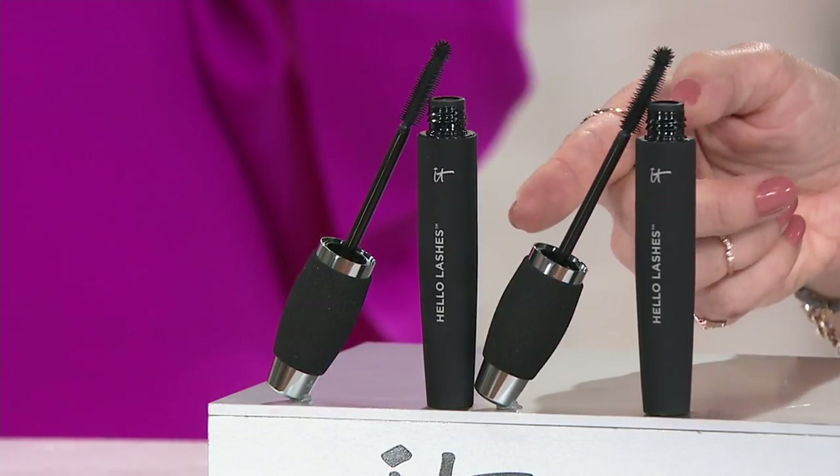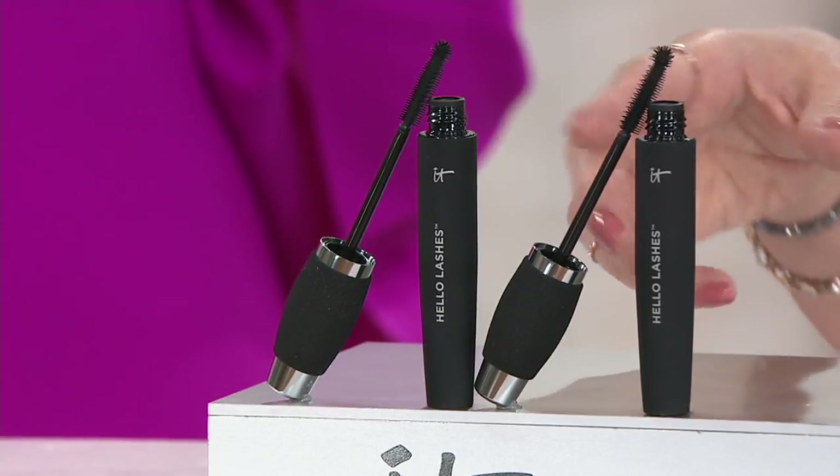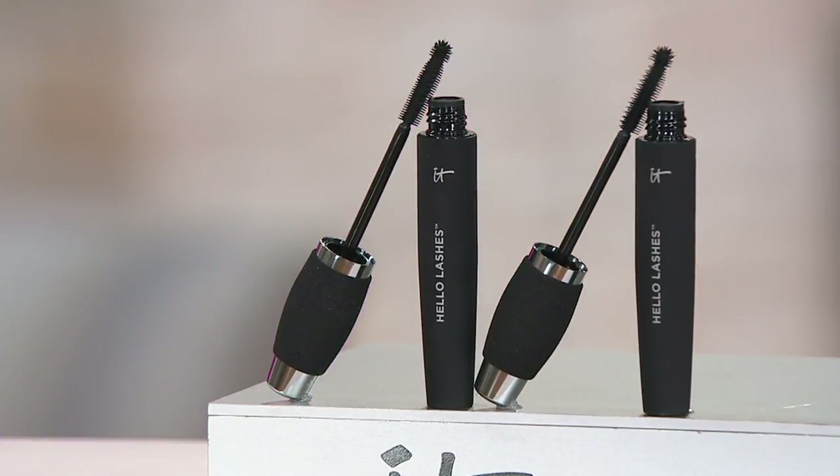So you could spend 48 bucks right now somewhere else, or save some money and do $29 with us. For me, this is a combination of formula and tool to be like the most magnificent power punch for finding lashes. And that's really what it's all about.